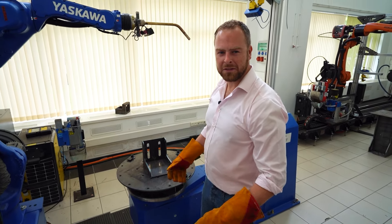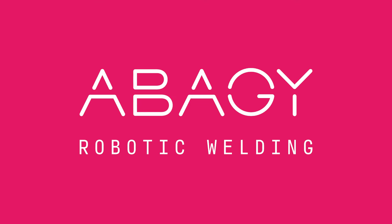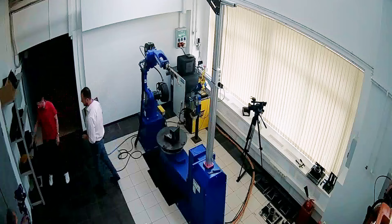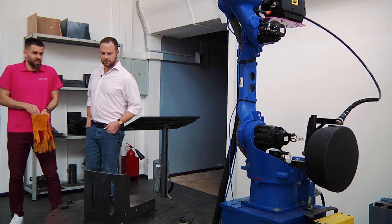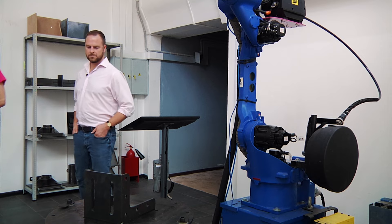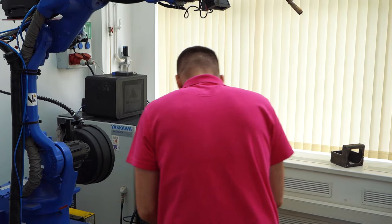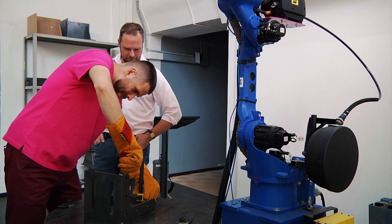I think it's time to bring in an engineer. First, we need to fix it so it will not fall while we weld. This is not yet rocket science, guys — just a proper clamp.